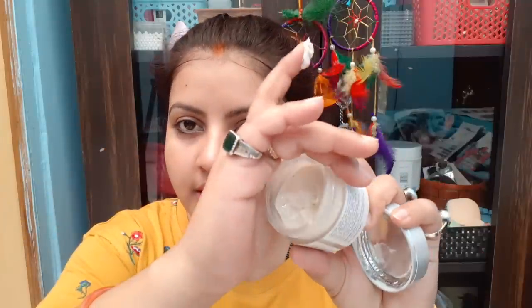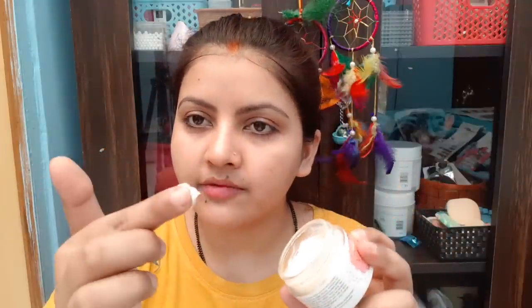Look at this texture — this is the texture. I have taken very little of it. A small amount is sufficient and you can apply it on the face and neck as a face moisturizer. Apply it in this way.